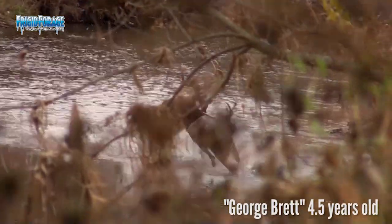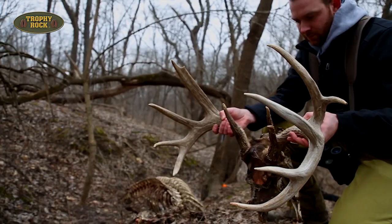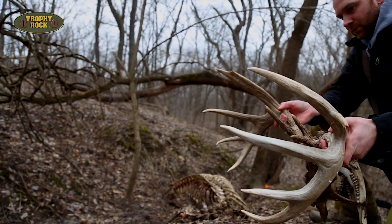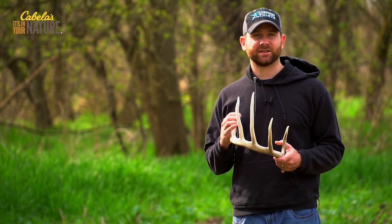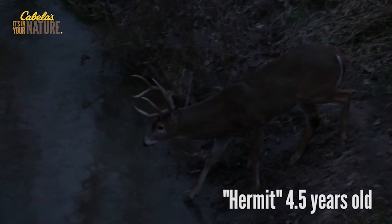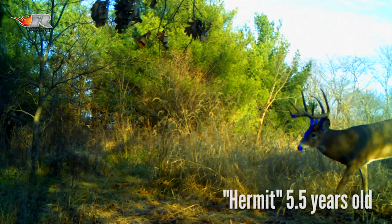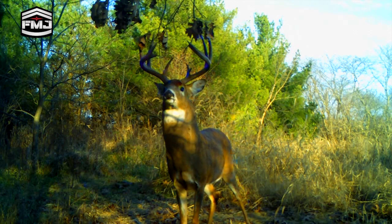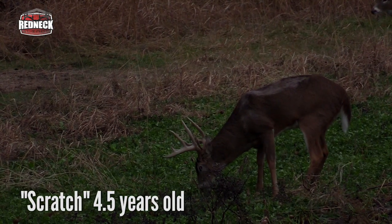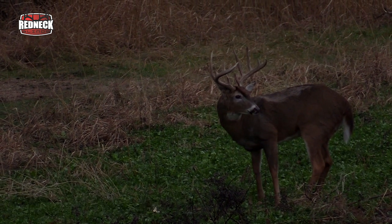I had hunted George Brett as a four and a half year old, thought about passing him, then tried hunting him as a five-year-old but never had any encounters, and found him dead that following shed season. Cool to confirm he was five and a half. Hermit was killed this past fall by another hunter — his teeth came back at five and a half as well, exactly what I thought. I had passed him as a four and a half year old. Another deer called Scratch was the same situation: I passed him as a four and a half, hoping to hunt him as a five-year-old, and he came back at five.